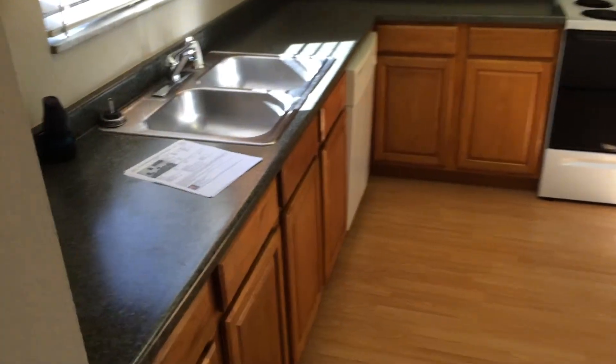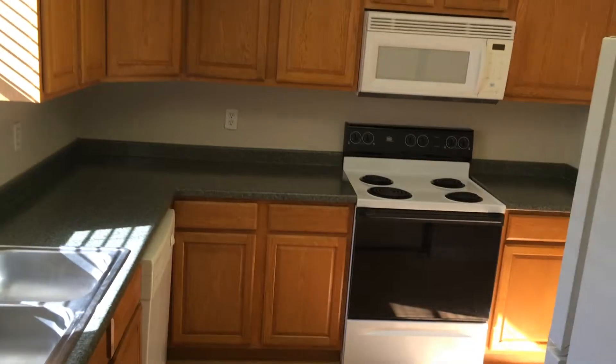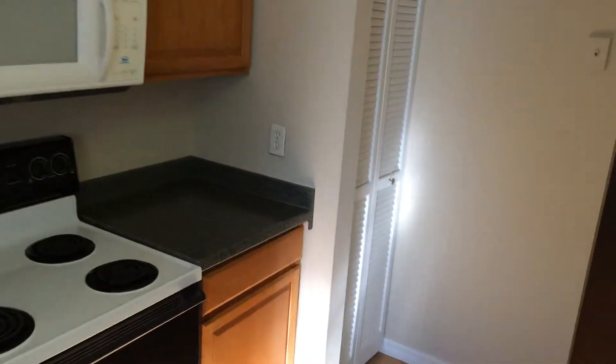This is a nice layout here in Norman Beach. The kitchen has oak cabinets, laminate countertops, in good shape. Older appliances but they look in good condition.